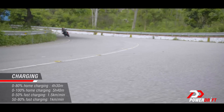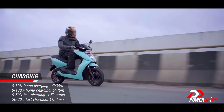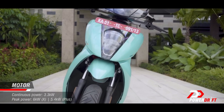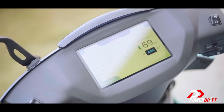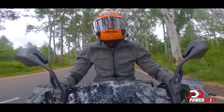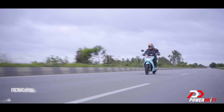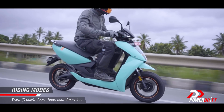Charging times haven't changed overall, though 0-80% needs 55 minutes — longer than before for sure. The 3.3 kilowatt motor sees no change, using the larger battery to offer no real change in performance. Real-world range in eco mode jumps 20 kilometers in Gen 3 — the old ride mode offered 70 kilometers, now it's 85, same as the old eco mode.